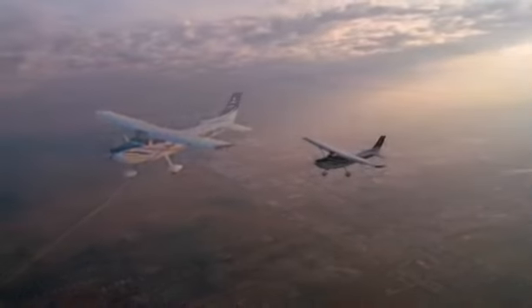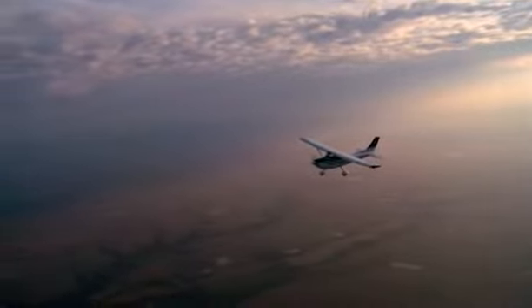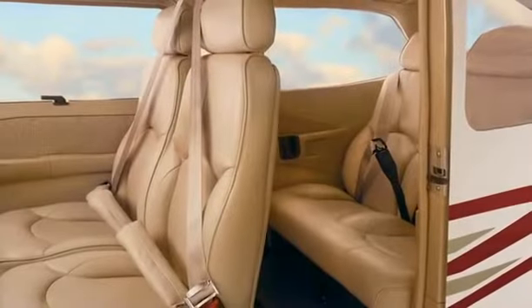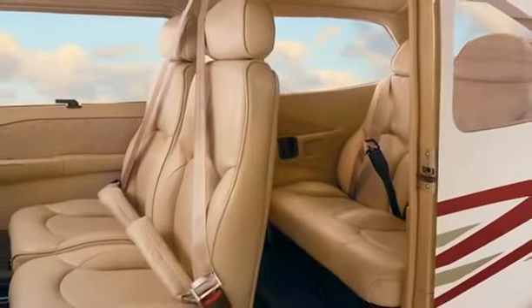The Skylane's speed is well complemented by an impressive range of nearly 800 nautical miles. It has a usable fuel capacity of 87 gallons, enough to keep you aloft for nearly eight hours.